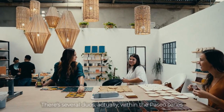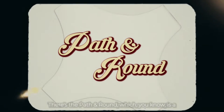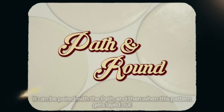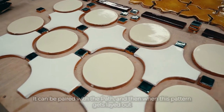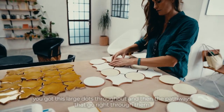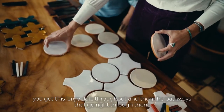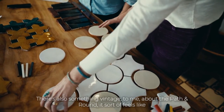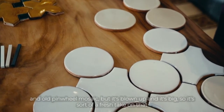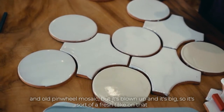There are several duos within the Paseo series. There's the Path and Round — a four-inch circle that can be used alone with tons of grout, or paired with the Path. When this pattern gets laid out, you've got these large dots throughout and pathways going right through them. There's also something vintage about the Path and Round — it feels like an old pinwheel mosaic, but blown up and big, so it's a fresh take on that.